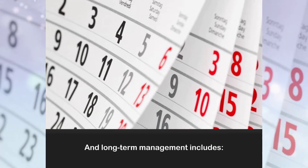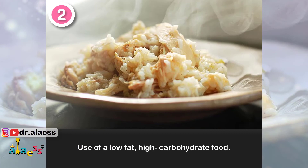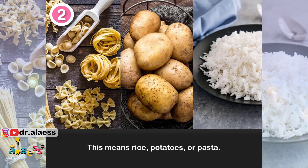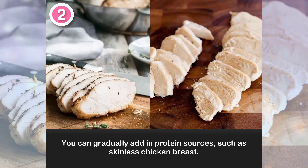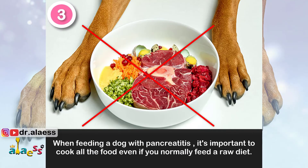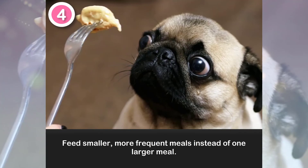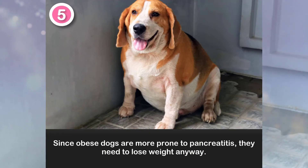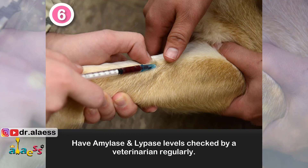Long-term management includes: 1. Vigilant monitoring of fat intake — no table scraps allowed. 2. Use of a low-fat, high-carbohydrate food such as rice, potatoes, or pasta; overcooking these starchy foods makes them easier to digest, and you can gradually add in protein sources such as skinless chicken breasts. 3. Cook all food even if you normally feed a raw diet, as it's necessary to remove fat and destroy bacteria. 4. Feed smaller, more frequent meals instead of one larger meal. 5. Since obese dogs are more prone to pancreatitis, they need to lose weight. 6. Have amylase and lipase levels checked by a veterinarian regularly.